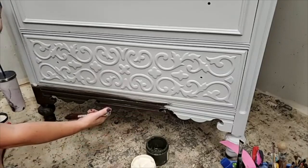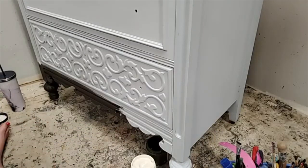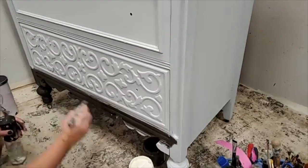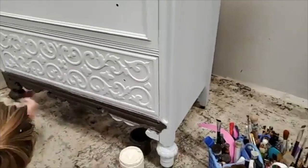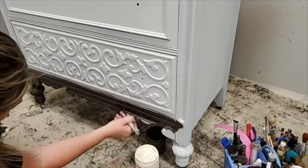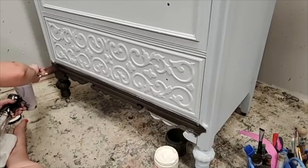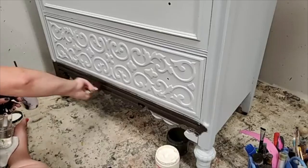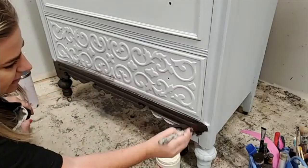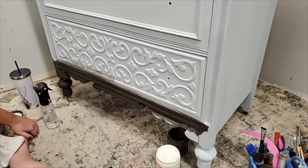I'll tip the piece back to get the underside — this piece has its original wheels on it, which is convenient. I want to make sure I get all the underside of these crevices. There are going to be little angles I don't see, but when I tip this back up they'll reveal themselves. I always look at my piece from different angles.